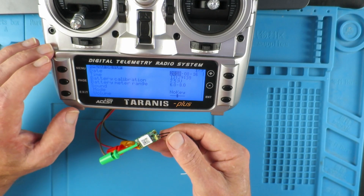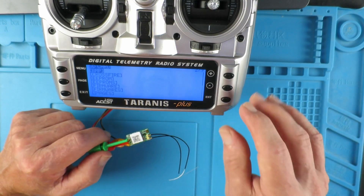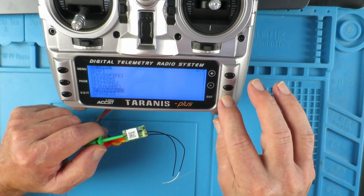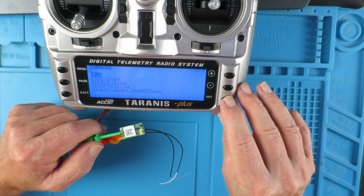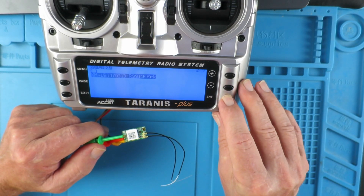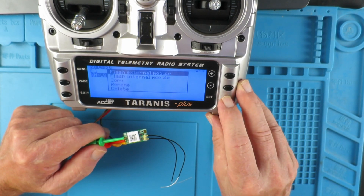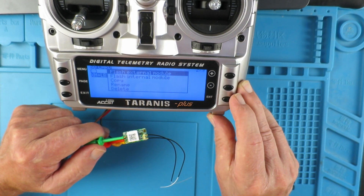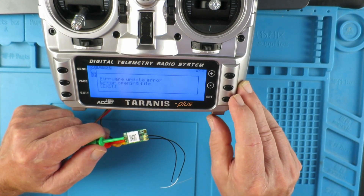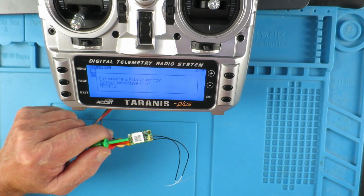Now we are in a position to flash the firmware to our receiver. Long press the menu button to get into the radio setup page, over to the SD card options, go down to our firmwares, select our receiver directory, and there's our file. Enter that and select flash external module. We get a firmware update error — 'error opening file' — so we need to investigate that.